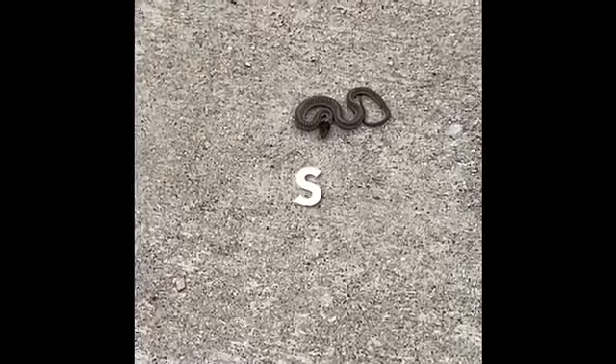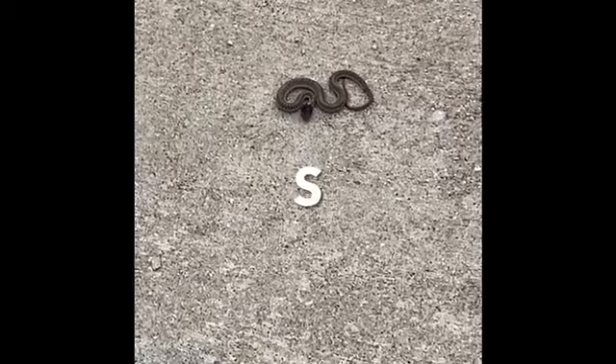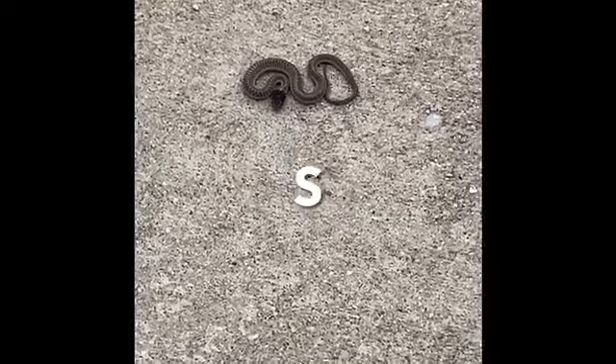Hey kids, look at that — the snake is right here. I think it's like a rattlesnake? I don't know, but it's crouching like it wants to attack.